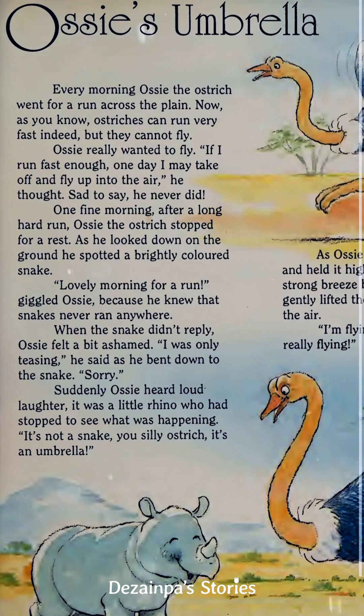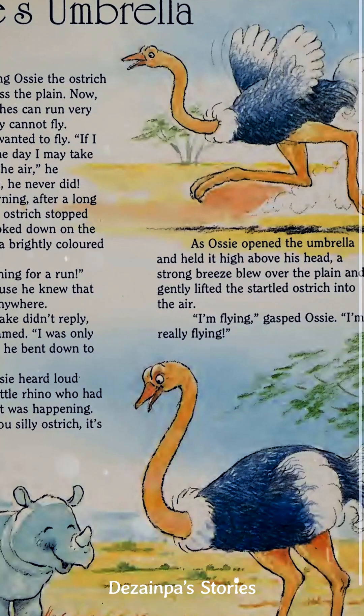Suddenly, Ossie heard loud laughter. It was a little rhino who had stopped to see what was happening. "It's not a snake, you silly ostrich — it's an umbrella!" "Oh."